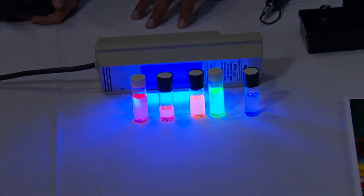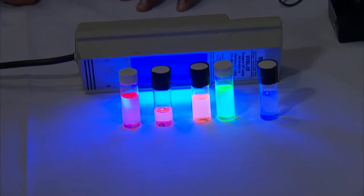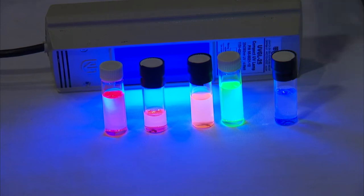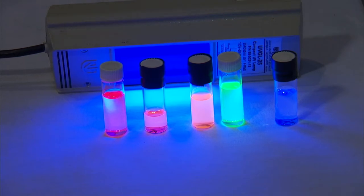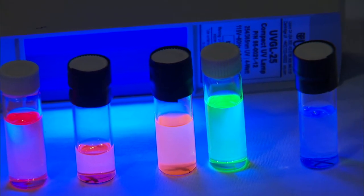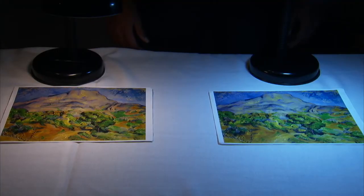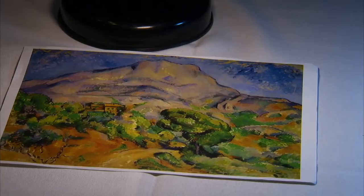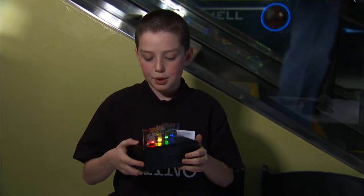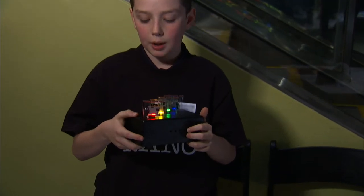Quantum dots — quantum nanocrystals made by QD Vision — take light that is of a high energy, lower wavelength, and convert it into brilliant, beautiful colored light. All the way from blue to red, by changing the size of the nanocrystals from small to big, you get beautiful blue colored light all the way to red. These are microchips with quantum dots in them that are being powered by electricity.